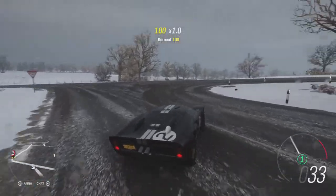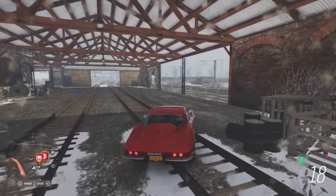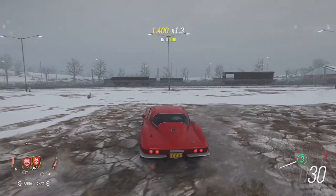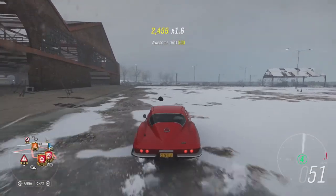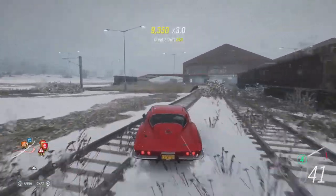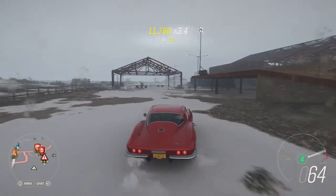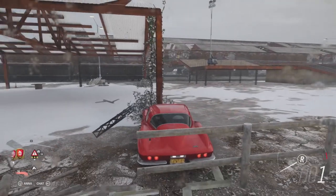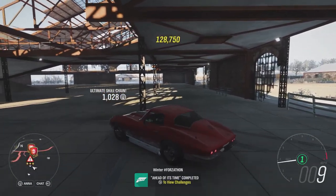Let's get back in the Stingray and continue on getting that 125,000 score. Just come to the train station — I think that is like the easiest place to do it, just turning around and playing with the car. Even though it's a little bit slippery, at least if you don't want to do it in one run, you need at least 25,000 points. It shouldn't be too difficult. And there you go — Ahead of Its Time done.